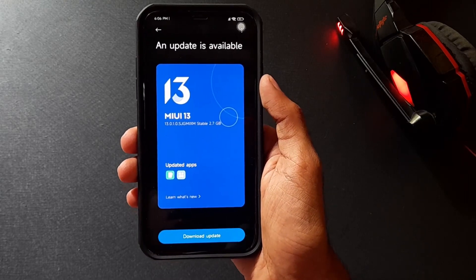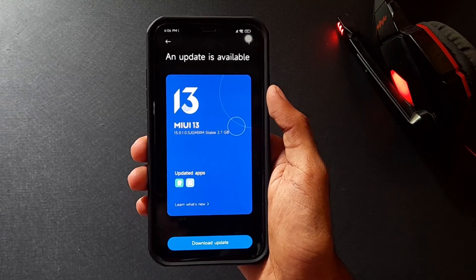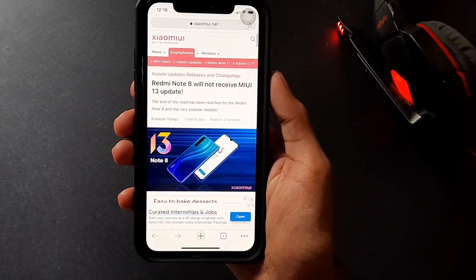Hi guys, welcome back to my channel, Giritak. Global POCO X3 NFC devices are all out of the MiUI 13 update. Also, Redmi Note 8 and Note 8 Pro devices are also coming to the MiUI 13 update.